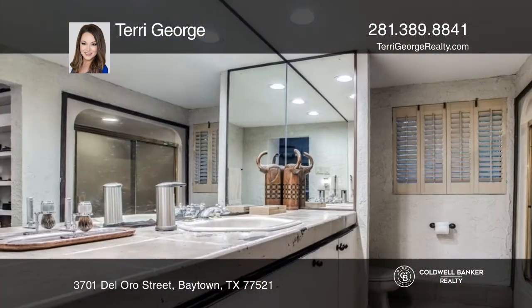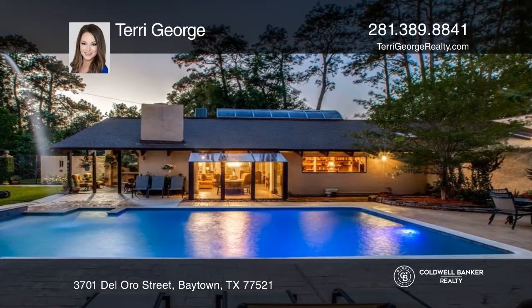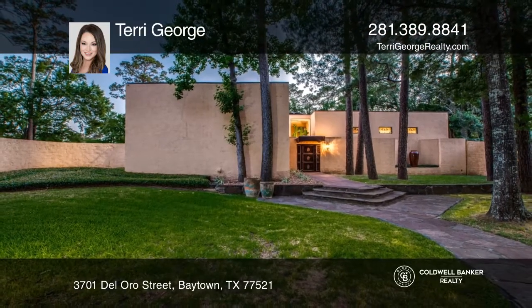The backyard oasis creates a serene escape, featuring lush landscaping, a courtyard, a covered patio area, and an in-ground pool with a waterfall. Terry George would love to tell you more.